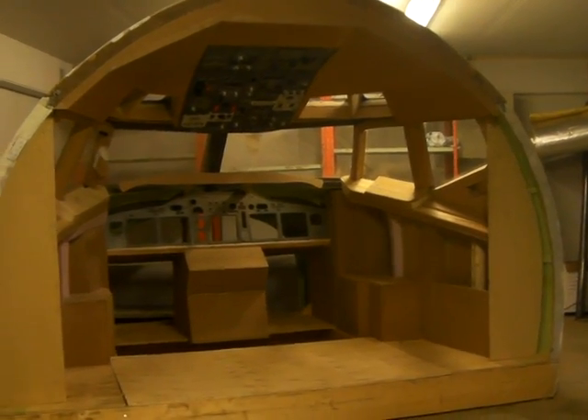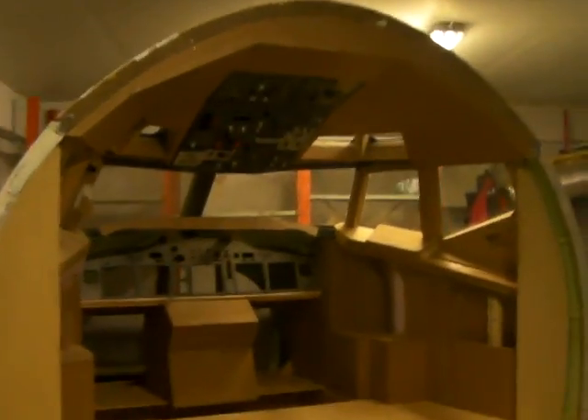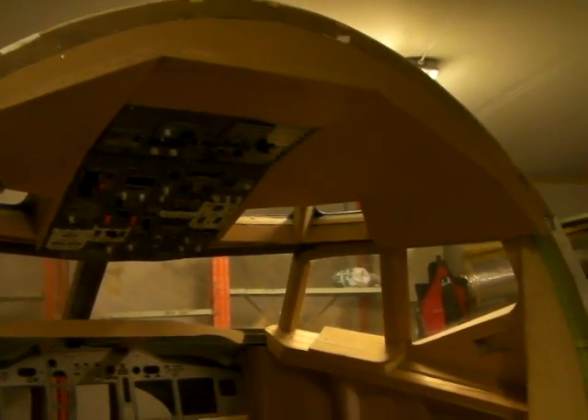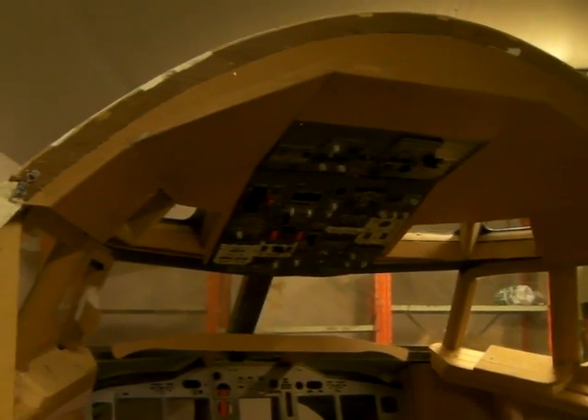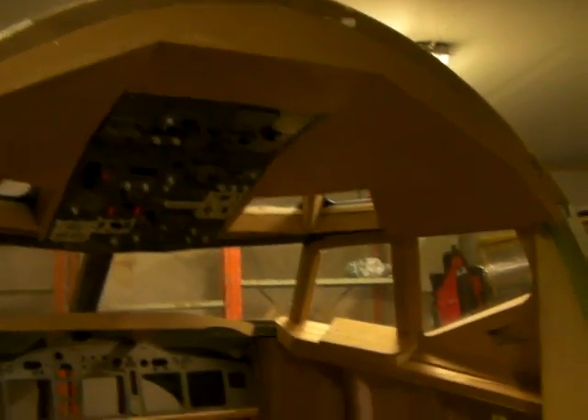Hey, hello everybody, welcome back to the Norwegian 737 project. Well, the roof is covered — we got it done. We came here around five hours ago and started the last bit of finishing before it got covered, and now it's one o'clock in the morning and we got it done. And I got to say, the results are outstanding. It really, really looks good.